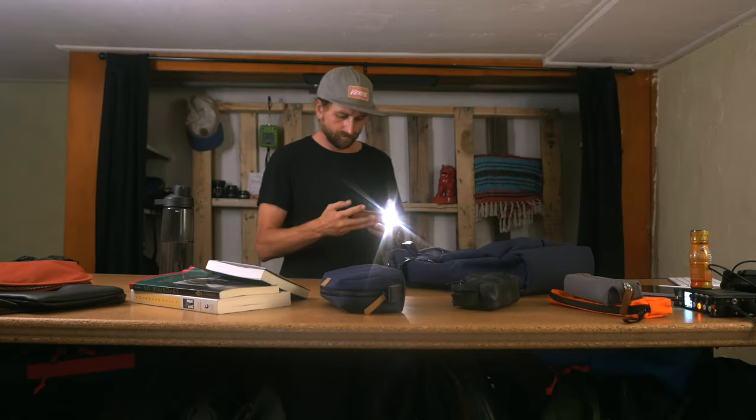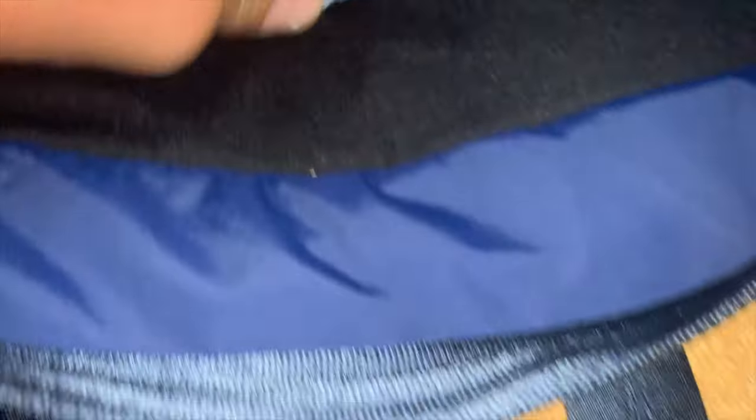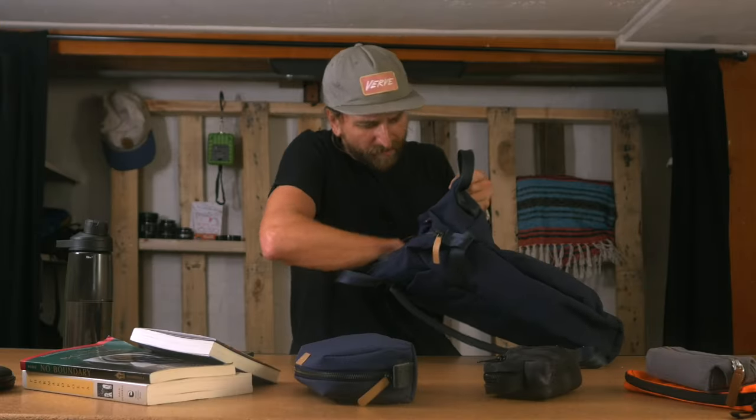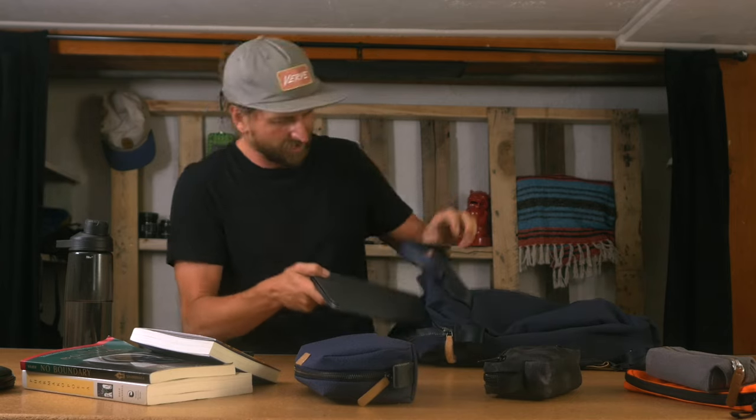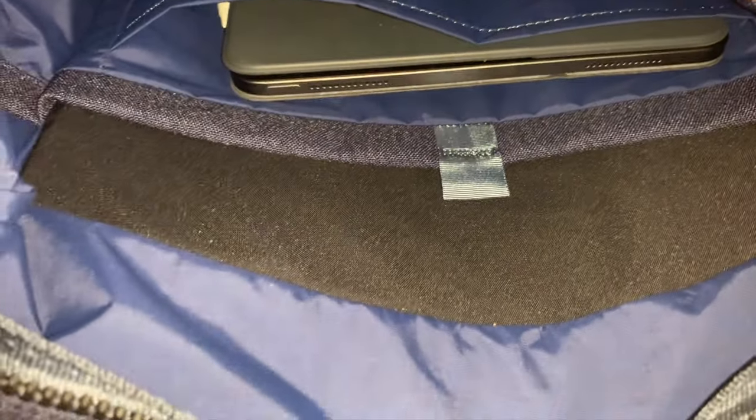Solid internal organization. There's a 15-inch laptop sleeve on the back — you can see it right there. There's some nice soft material and then a big padded section. That's a really nice detail from Bellroy inside here. Then on the opposite side, there's a little tablet pocket with just the slimmest little nylon divider — I kind of wish it was slightly better material. But I put my 11-inch iPad Pro in there, which I literally live on, and it fits perfectly.